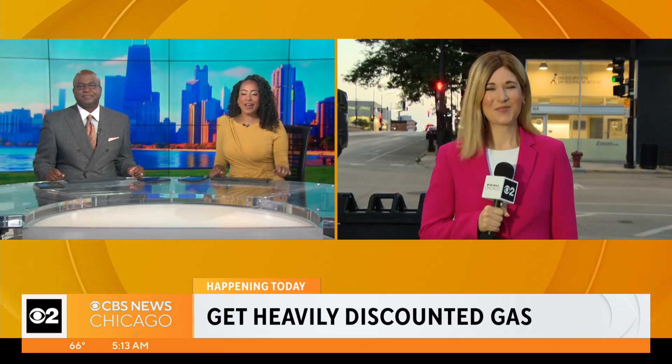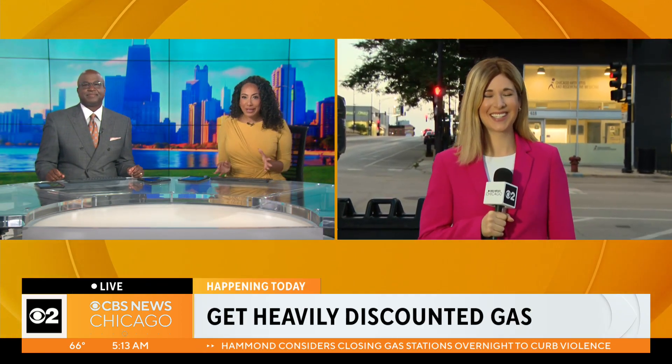Welcome back. Here's one way to jump start your Monday morning — filling up your gas tank with some pretty cheap gas. We don't hear about this ever. This is like decades-old prices. CBS 2's Jackie Kostick is live at the Fulton Des Plaines Garage in the West Loop explaining how you can get your tank filled at a discount. I had to do a double take during your tease earlier.